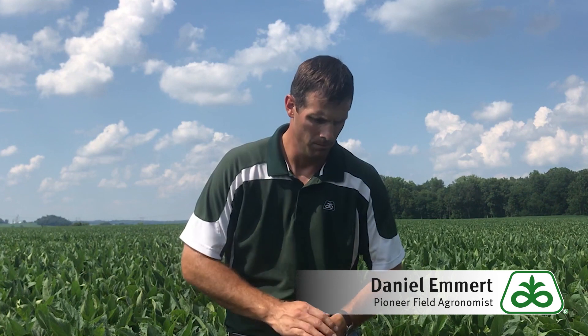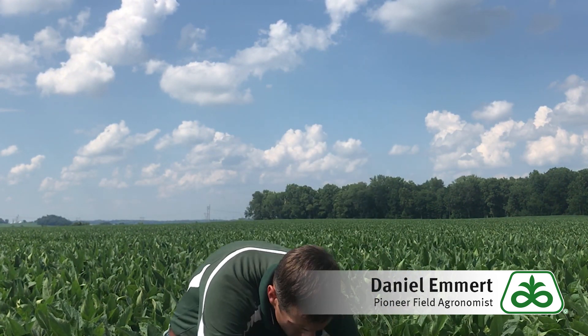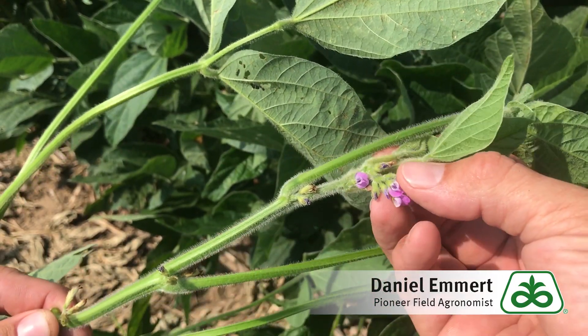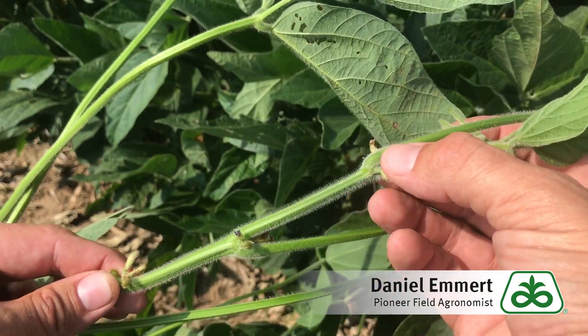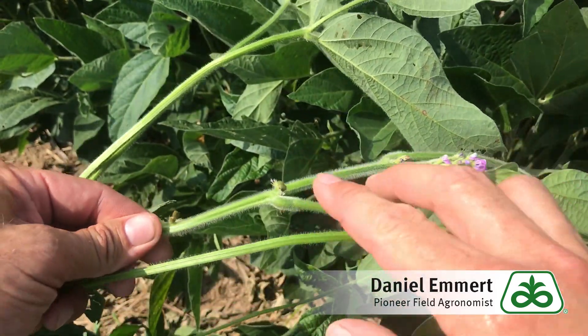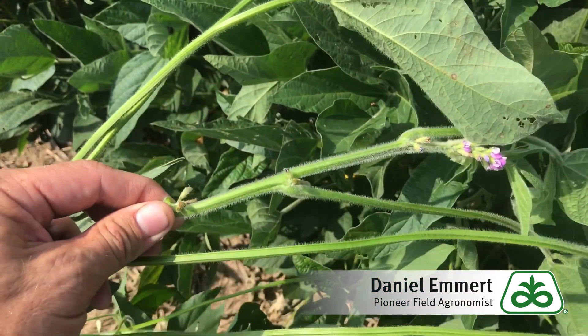So the number one question is, what is R3? First you need to take a look at your plants. I'm going to pull some up here. First off, you find your top node. We've got our top node here — look at all these flowers: one, two, three, four. Within any of these four nodes, if we find any pods that are 3/16ths of an inch long or larger, we're at R3.